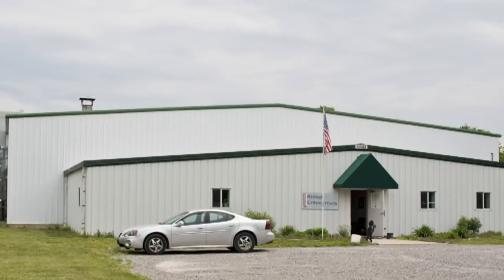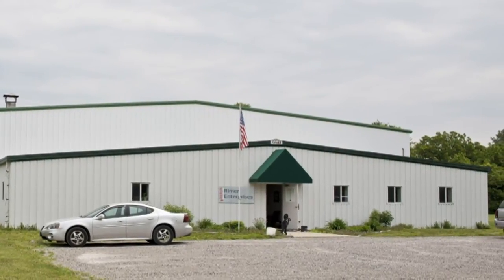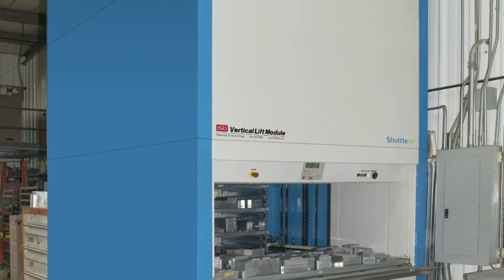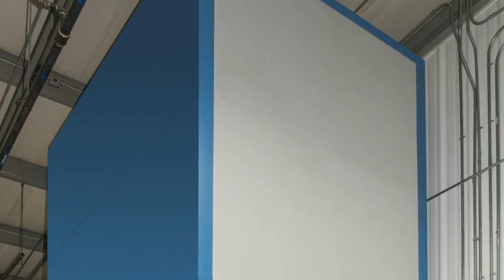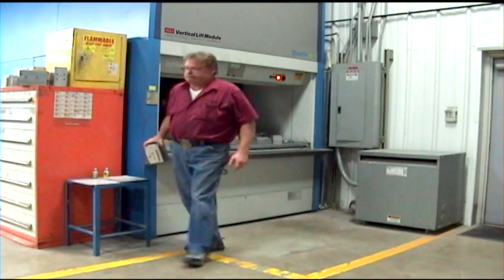Reimer Enterprises is not a stranger to vertical storage and retrieval systems. In addition to the Shuttle VLM, the company also operates six vertical carousels and other operations throughout the 25,000 square foot multi-building facility. Using these vertical storage and retrieval systems made work easier and safer for Reimer employees.